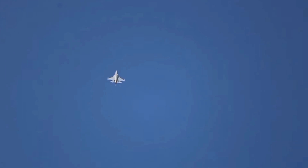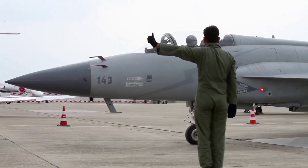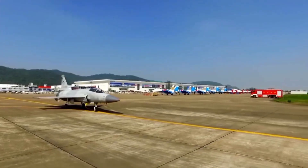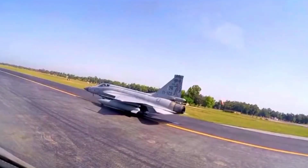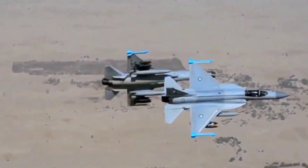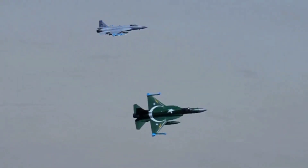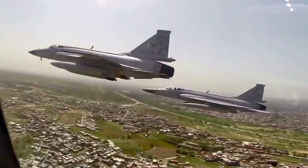In summary, the anticipated debut of the JF-17 Block IV in 2028 represents a transformative milestone for the Pakistan Air Force. By incorporating advanced digital cockpits, state-of-the-art radar systems, enhanced weapons integration, and network-centric capabilities, this 4.5-generation fighter is poised to redefine air combat dynamics in South Asia. This upgrade not only strengthens Pakistan's defense capabilities but also reinforces its strategic partnerships and commitment to maintaining a robust deterrence posture. As the Block IV moves closer to operational status, it will be fascinating to see how these technological innovations translate into tactical advantages on the battlefield.